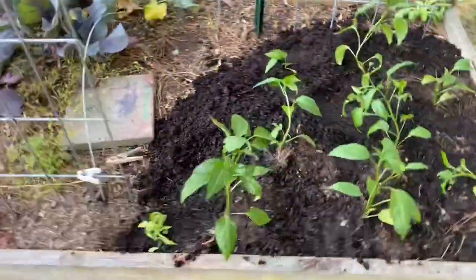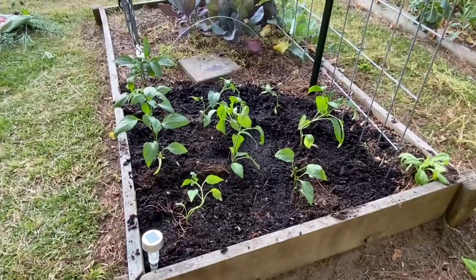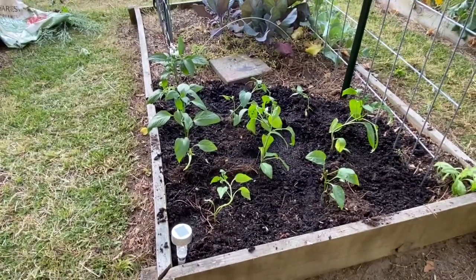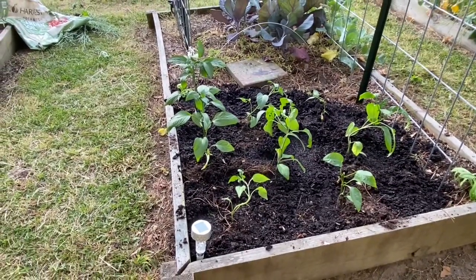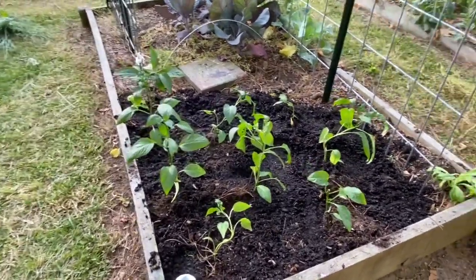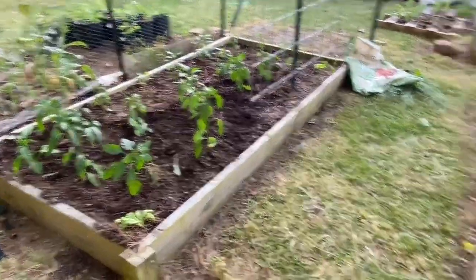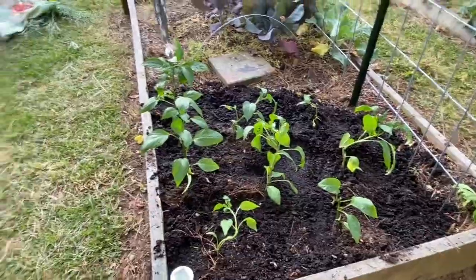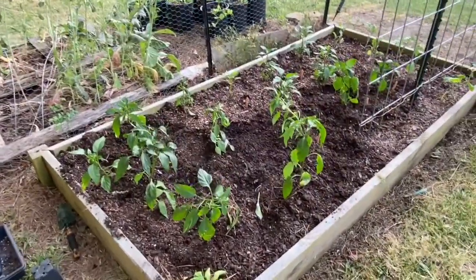Jalapeno peppers and some calendula planted out right here. Took a total of maybe 10 minutes to do all that. I'm going to come in and add a little bit of granulated fertilizer and work it into the soil, but other than that the soil should be good to go. I'm just going to give these guys a drink of water before I go in for the night. I got a bed and a half of peppers planted — not too bad for a quick outing in the garden on the afternoon.